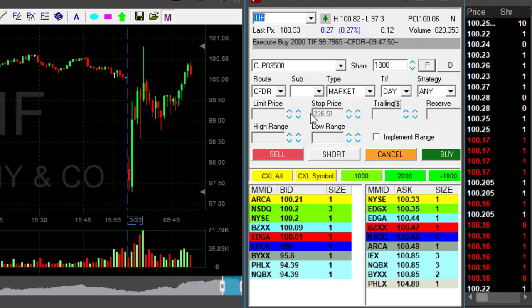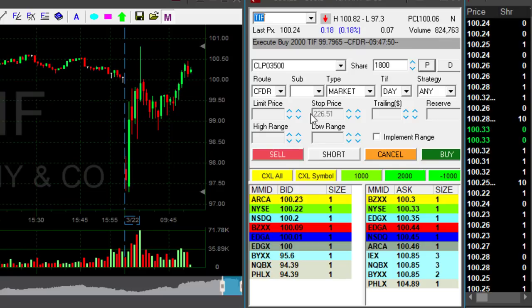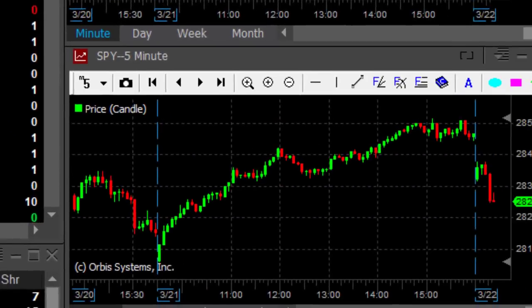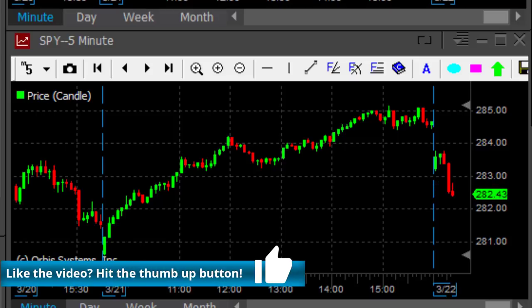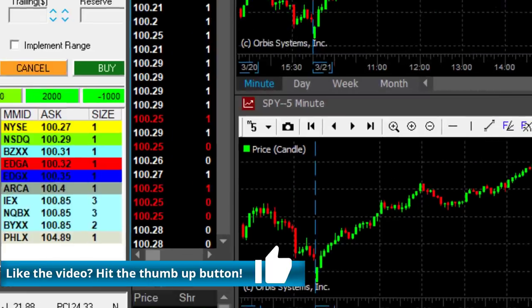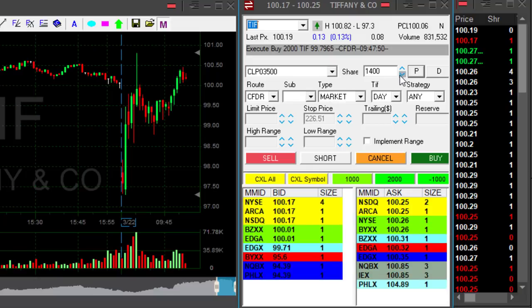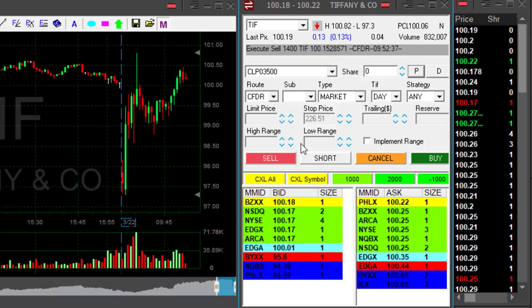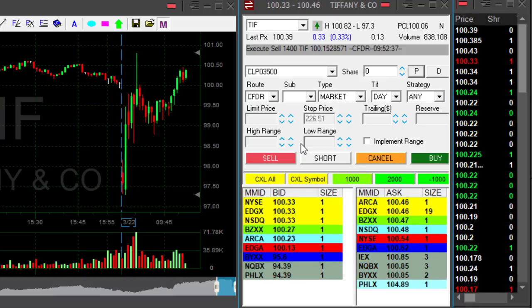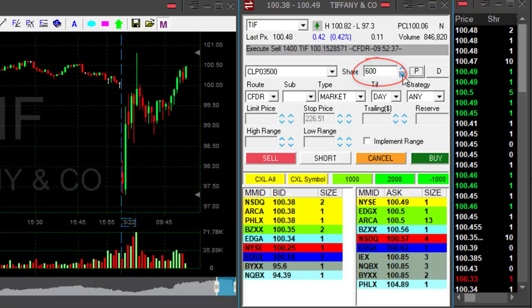Tiffany's just did that — it moved higher and I'm getting ready to take my partial. I'm a bit worried: first, this is the first red candle; second, look at the market — it just changed direction dramatically, moving down very strong. I'm concerned I'm not going to get to my target. I'm going to take my partial — 1,400 shares out of my 2,000. I'm going to leave 600 shares for continuation because I still think Tiffany's could continue higher. This looks like a very typical reciprocal range play, so I'm keeping 600 shares.